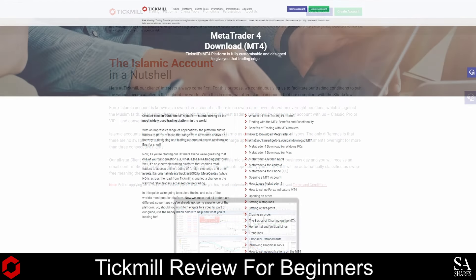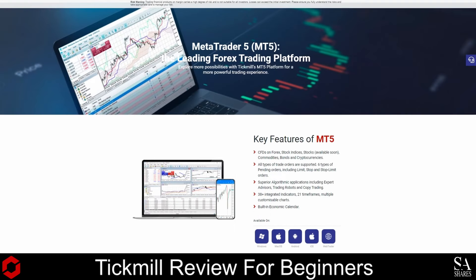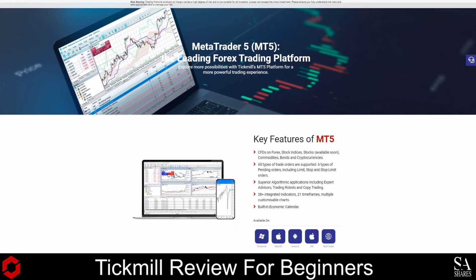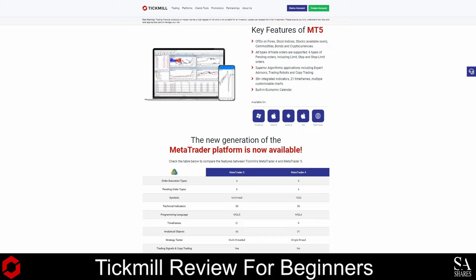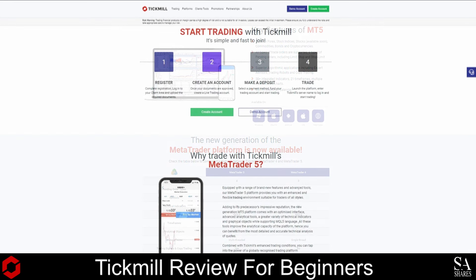Platforms are available on MetaTrader 4 and MetaTrader 5, which are the world's most powerful trading platforms. With an impressive range of applications, the platform allows traders to perform tasks that range from advanced analysis, indicators and customizable charting, support in 39 languages, trading signals, and more. It is user-friendly, provides alerts, one-click trading, analysis and tools, multi-account management, and is available as a web-based browser application, supported on Windows, iOS, and Android operating systems.